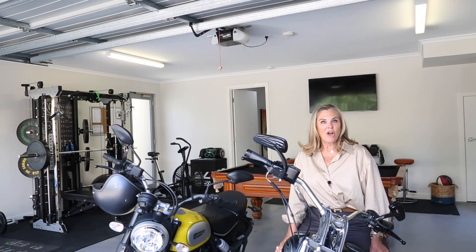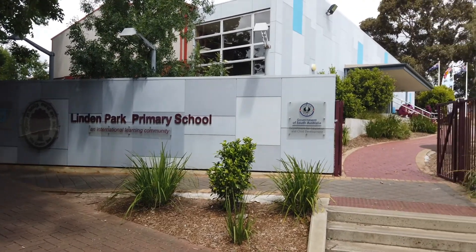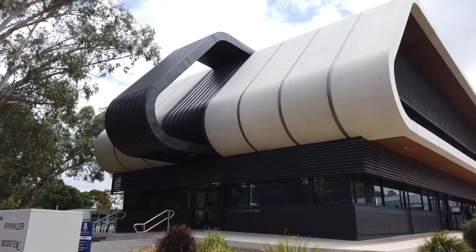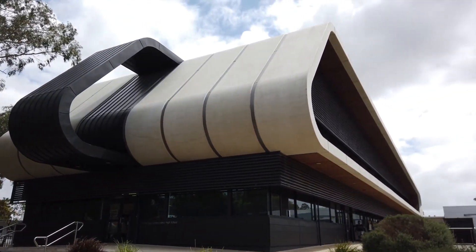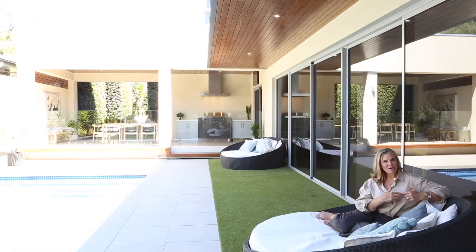Zoned for Linden Park and Burnside Primary Schools and Glenunga International High School, and well located for Seymour College, Saints Girls and Pembroke. This is a really excellent lifestyle property — superb level of finish, highly flexible floor plan, tightly held location, and ready to simply move in and enjoy. We so look forward to meeting you at our open inspections. Thank you for your time today. I'm Angela Stentiford from Owens Casley Real Estate.